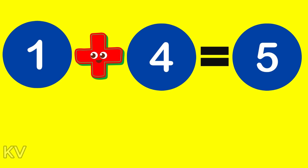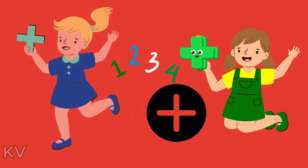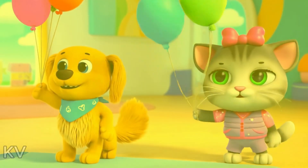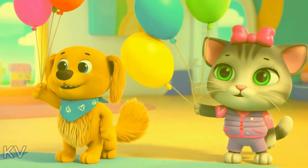Let's try a fun song to remember our addition. One plus one is two. Two plus two is four. Three plus two is five. Two plus four is six.